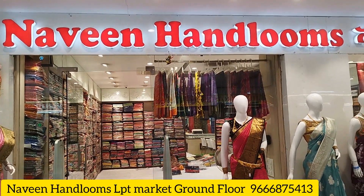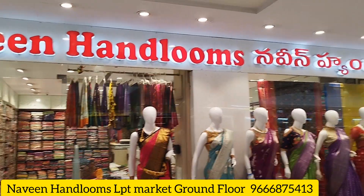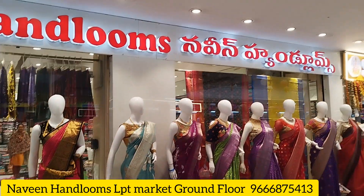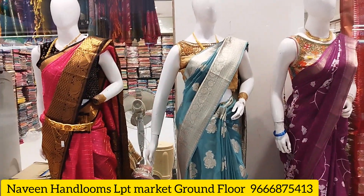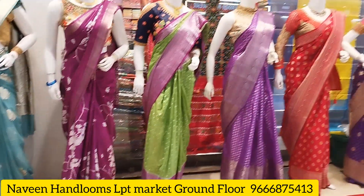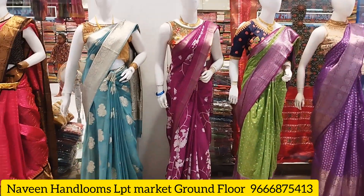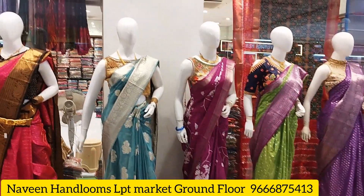Hi viewers, welcome back to our channel. This is LPD Market, also called Narveen Handlin's Shop. The shop is located on the ground floor, on the right side. The shop number is 4243.